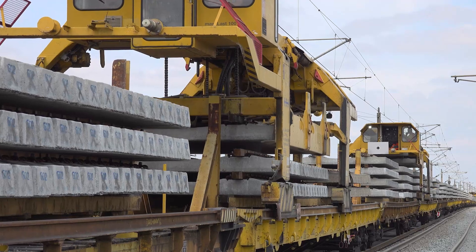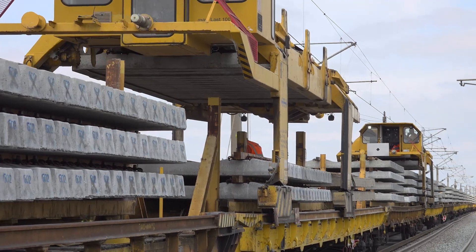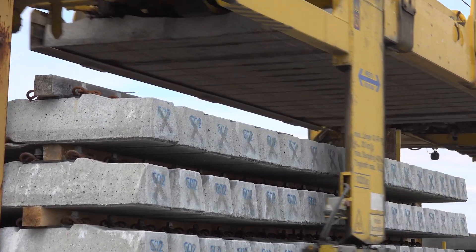The new rails are delivered here. After the ballast has been adjusted, if you take out the old sleeper, you end up with a bump which needs to be levelled off.